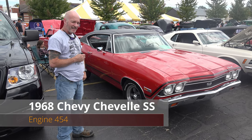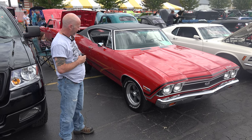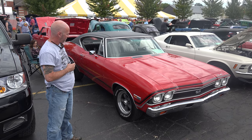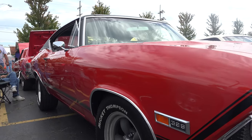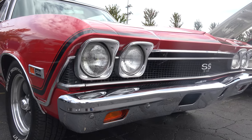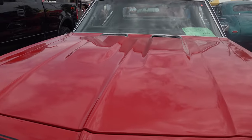My name is David Lane. I have a 1968 Chevelle SS big block. Had it for four years. I did a complete restoration on it — complete interior, top, all badging. The motor's been updated. Won many awards at shows in pristine condition.